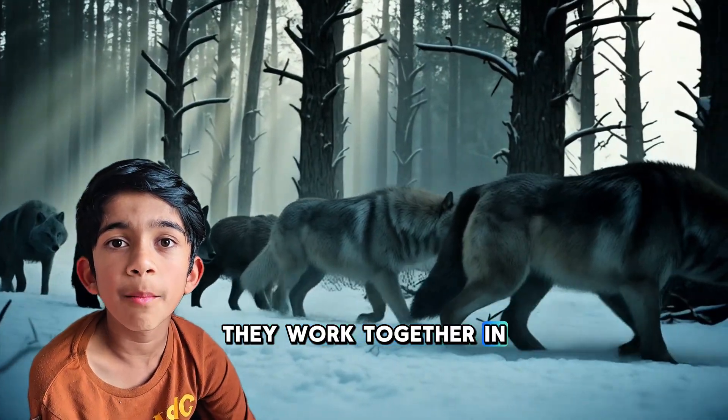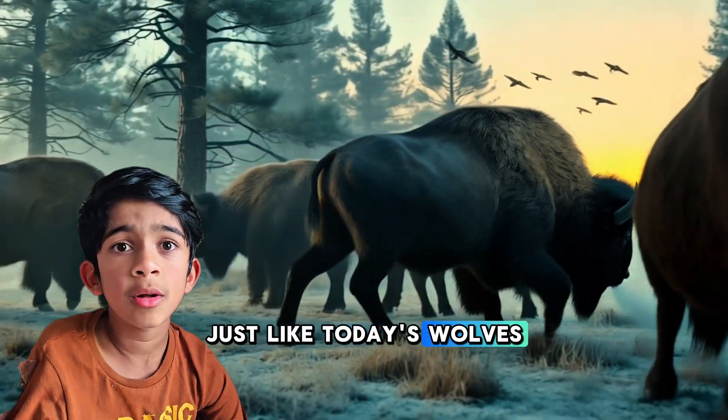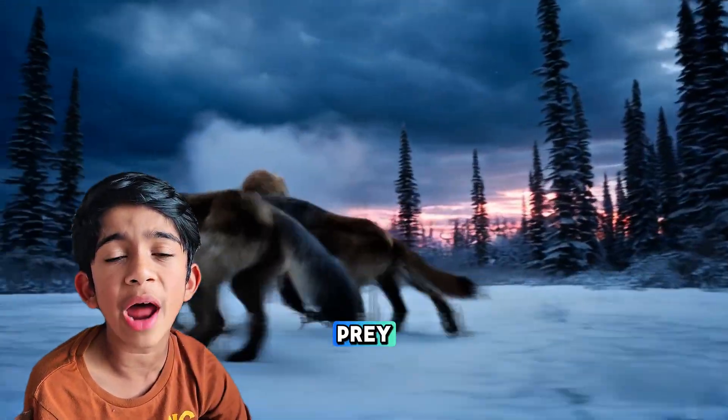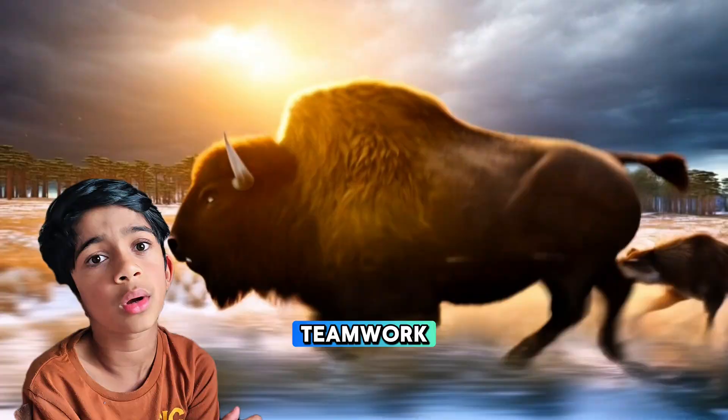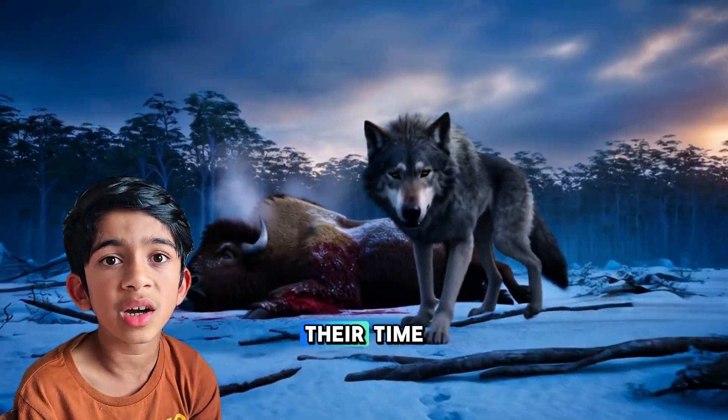They worked together in packs, just like today's wolves, to bring down their prey. With their strength and teamwork, they were some of the best hunters of their time.